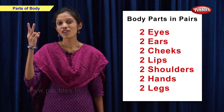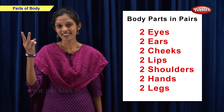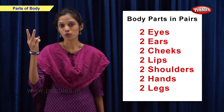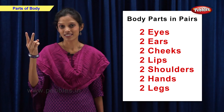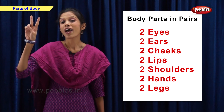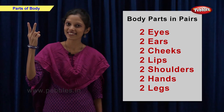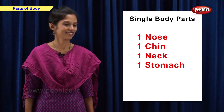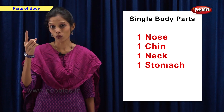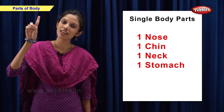I have two eyes, two ears, two cheeks, two lips, two shoulders, two hands and two legs. I have one nose, one chin, one neck and one stomach.